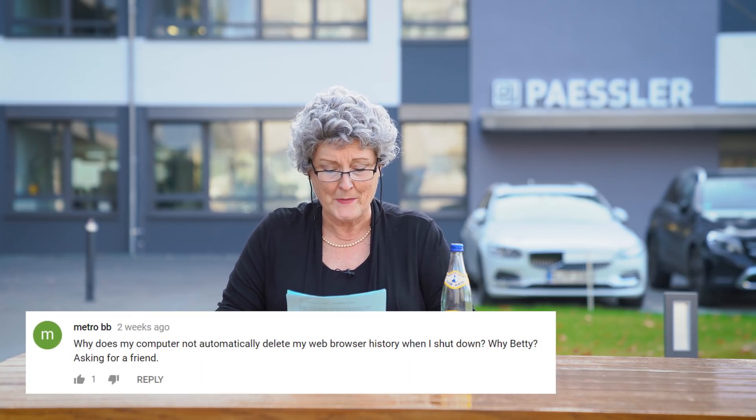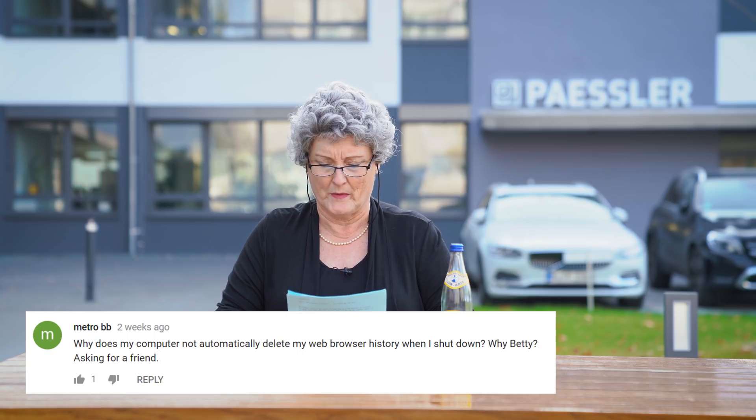The next question comes from Metro BB. Why does my computer not automatically delete my web browser history when I shut down? Asking for a friend. Wait a minute, it doesn't automatically delete? Okay, then the answer goes to Metro BB's friend. I've asked Sean about this and it is possible to set up your browser so it automatically deletes when you shut off. But remember, an empty browser history is a suspicious browser history. So make sure you look at some crazy cat videos, check your company's web page, google some nasty allergies. How else are you going to explain all of the tissues on the table?